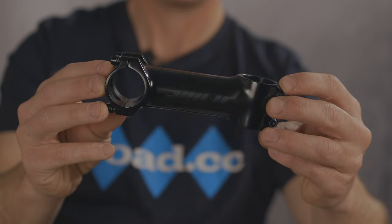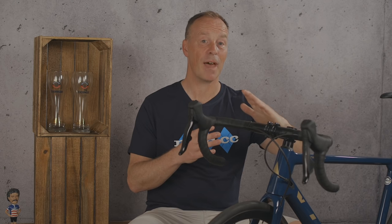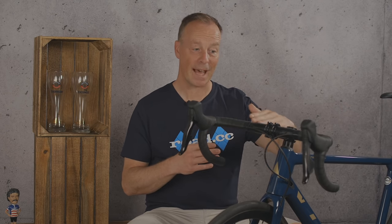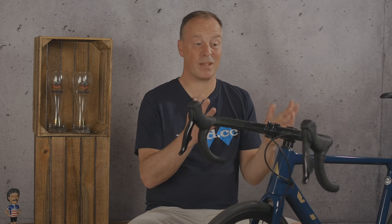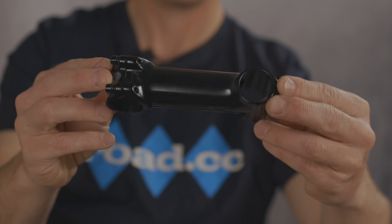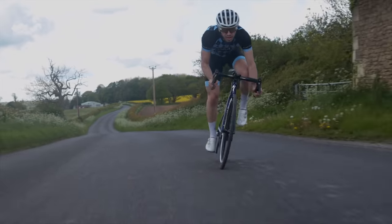What do we mean by rise? Rise is the angle that the stem's extension tube leaves the steerer clamp — in short, it affects the height of the handlebar. Most road bikes are sold with a stem with a slight negative rise because the head tube isn't vertical, which makes the stem effectively flat on the bike. The rise is important because the angle range goes from benign to extreme. Stems can often be used either way up, and rise angles can range from zero up to 15 degrees or more, sticking positively up or positively down, which can have a major effect on the amount of weight you apply to the handlebar.